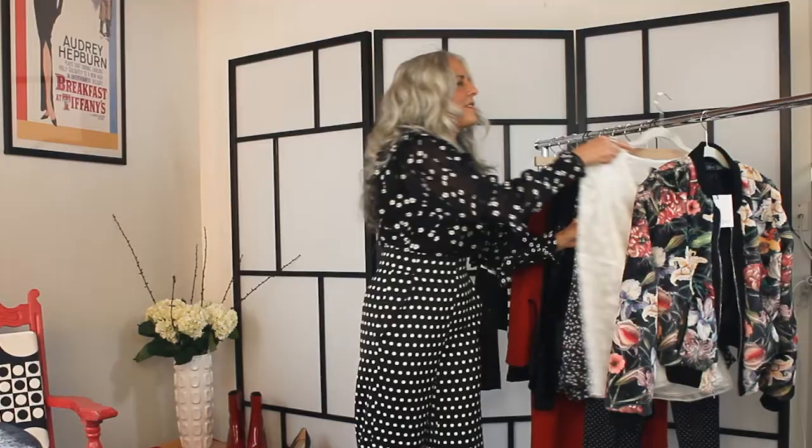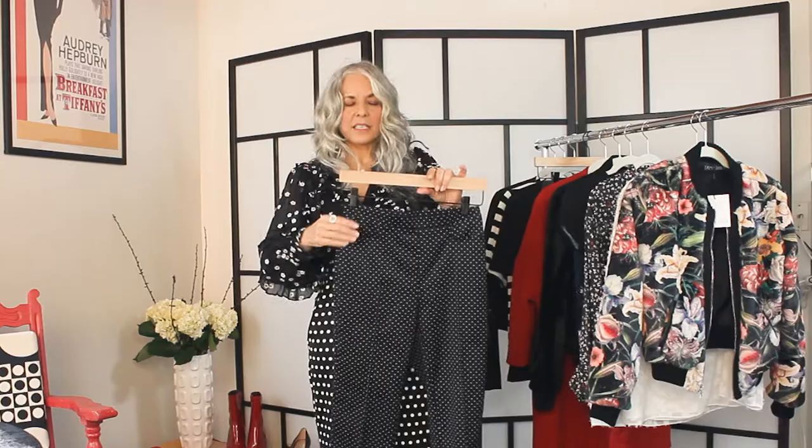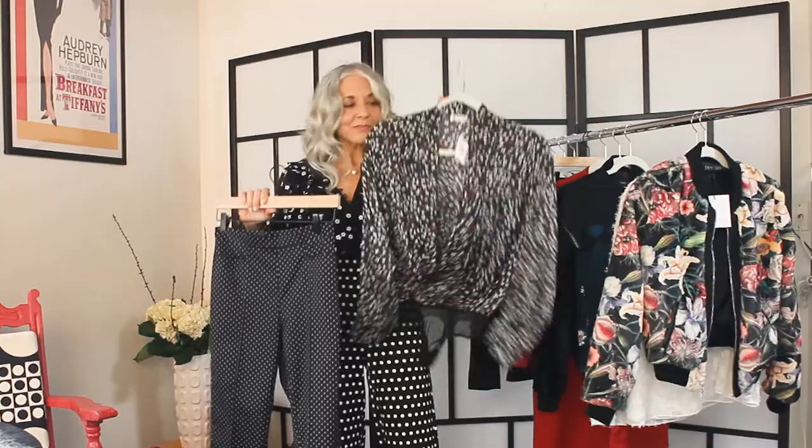The next outfit is for a more classic girl. These are Acris Punto pants — not as bold as a polka dot, more like a pin dot. They're straight, really nicely fitted pants. I'm pairing them with Free People, which is a very reasonably priced line. It's a bodysuit, so it will tuck in beautifully to these pants. I love mixing high and low, and that's exactly what I'm doing here.